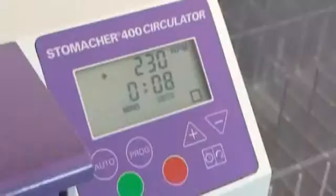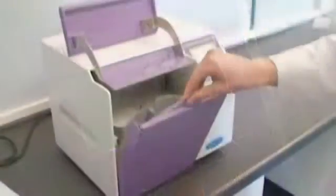The Stomacher 400 circulator and wide range of accessories is capable of processing a large variety of food samples for analysis, such as meat, seafood, vegetables, fruit, cheese and pastry. The patented circulator paddle design provides enhanced organism recovery, with reduced debris production.